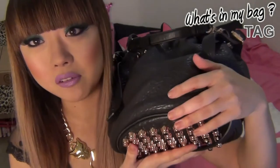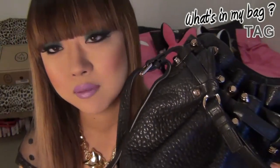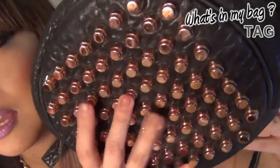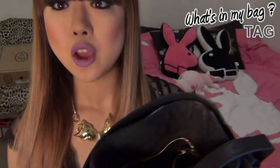Hey guys! So today I decided to do a what's in my bag tag video. If you're interested in what I have in my bag, please keep on watching. As you guys probably know, if you've watched my previous video, I talked about how I got my Alexander Wang bag. I've been carrying this bag for nearly 2 months. I love this bag — I carry it everywhere, to work, just everywhere I go. My favourite part is obviously the bottom — it's all studded with rose gold studs, which are absolutely beautiful.